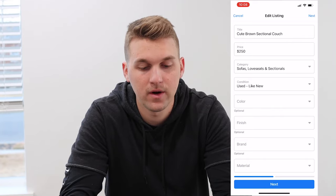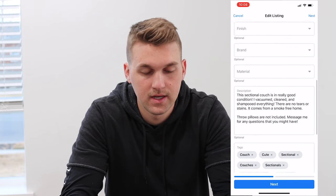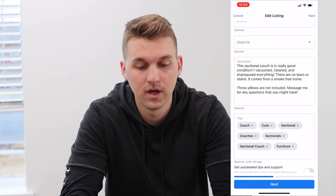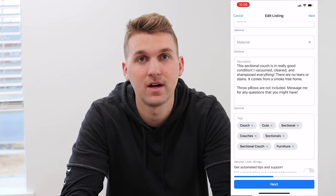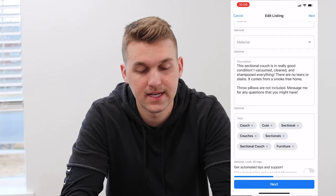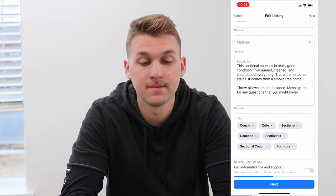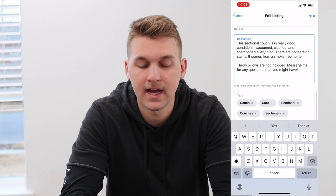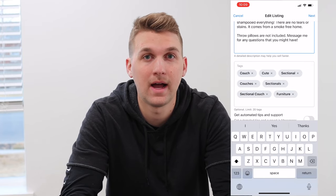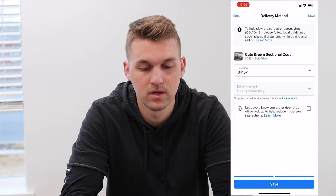The category, I always do sofas, loveseats, and sectionals. I usually just do used, like-new condition. My description says it's in really good condition — I always say that I vacuum cleaned and shampooed everything because we did all of those. If there's any tears or stains or anything wrong with the couch, I'll say in the description what's wrong with it, but with this one there wasn't any, so we'll just say there's no tears or stains. People always like to know it comes from a smoke-free home, so I'll include that. I'll say the throw pillows are not included and to message me if you have any questions. And then another big piece is adding tags — I usually do couch, couches, sectional, sectional couch, cute, and furniture. Those usually do pretty well.